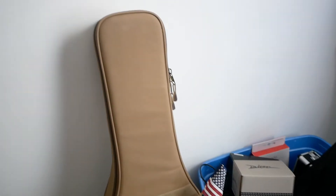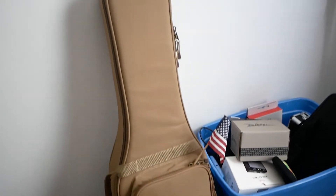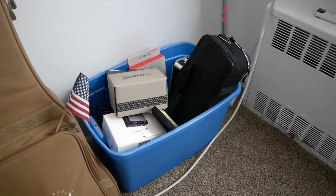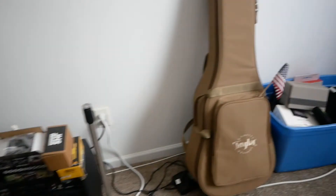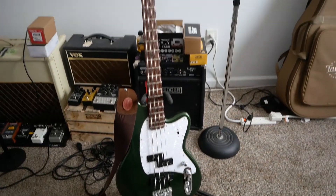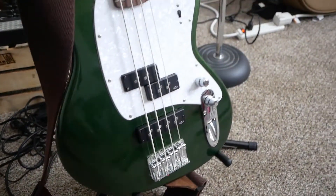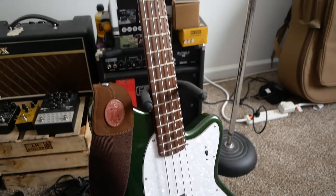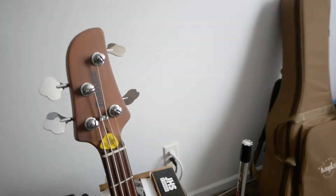Over here I got my Taylor acoustic — I got it from Sam Ash about two months ago — just miscellaneous stuff, boxes of pedals and all that. Jumping over here, we got the Ibanez Talman bass, and that sick green style. I did a demo on this — you can check my channel if you want further details on this thing.